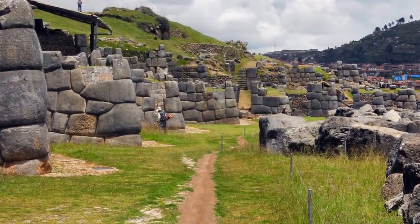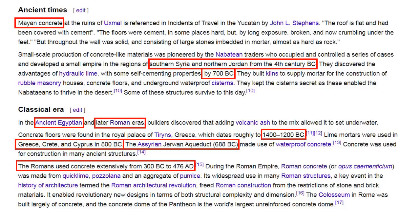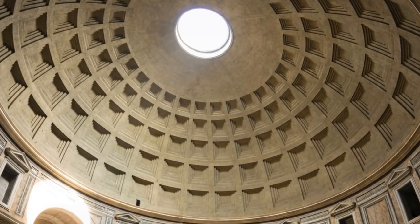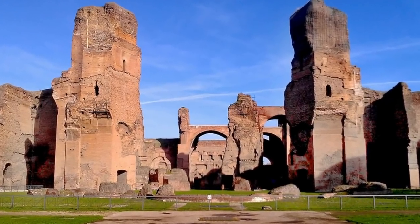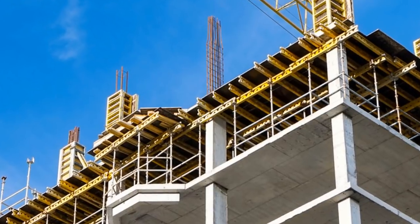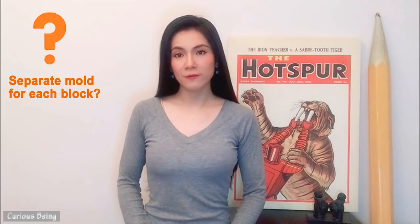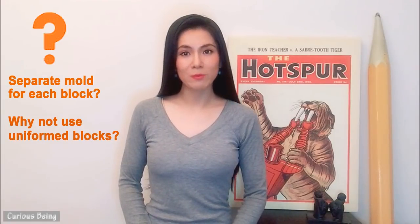So it's possible that the stone blocks at Sacsayhuaman were cast with lime-based concrete. Concrete has been used as a building material for thousands of years among different cultures. It's strong, versatile, easily accessible in most areas, free from defects and flaws unlike natural stone, and can be cast into almost any shape. These are excellent reasons for why we use concrete as the main construction material today. My next questions are these: since the Sacsayhuaman blocks are not one size or shape, does that mean separate molds were needed for each one? Furthermore, why didn't ancient workers use the same mold to make uniform-sized blocks? Wouldn't that have been more efficient?